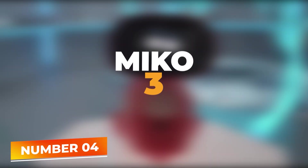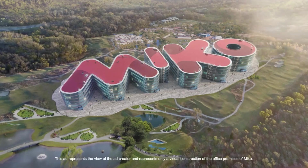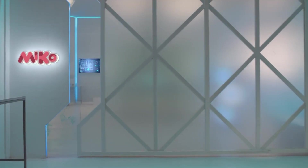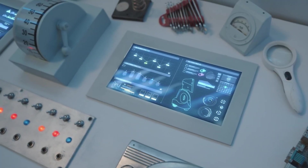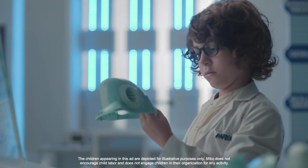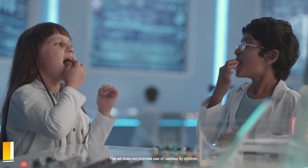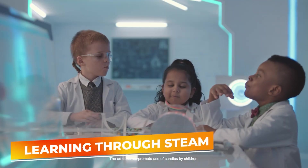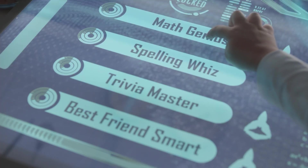Number 4: Miko 3. Securing the fourth spot on our list, the Miko 3 AI-powered smart robot is designed specifically for kids aged 5 to 12 and stands as a beacon of modern educational technology. This vibrant blue robot is more than just a toy — it is an interactive companion that combines fun with a rich educational curriculum, enhancing children's learning through STEAM: science, technology, engineering, arts, and mathematics activities.